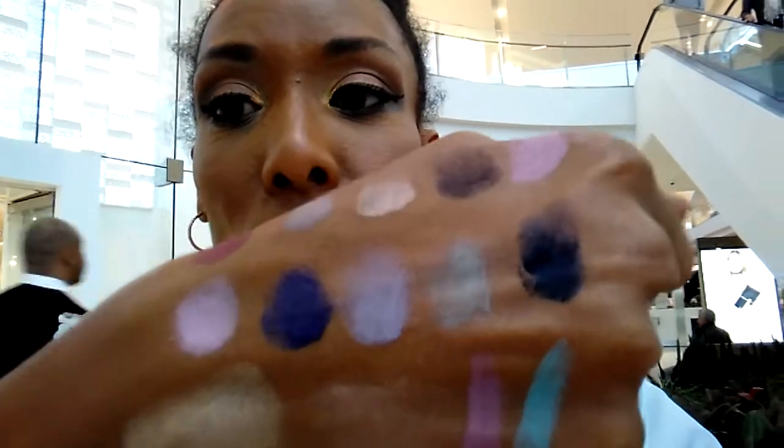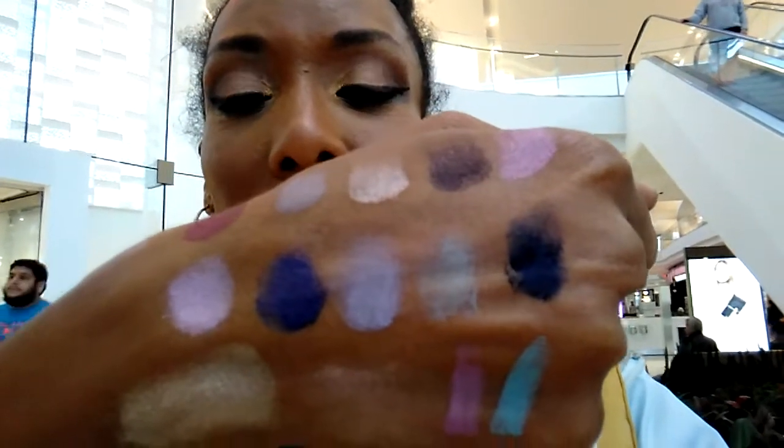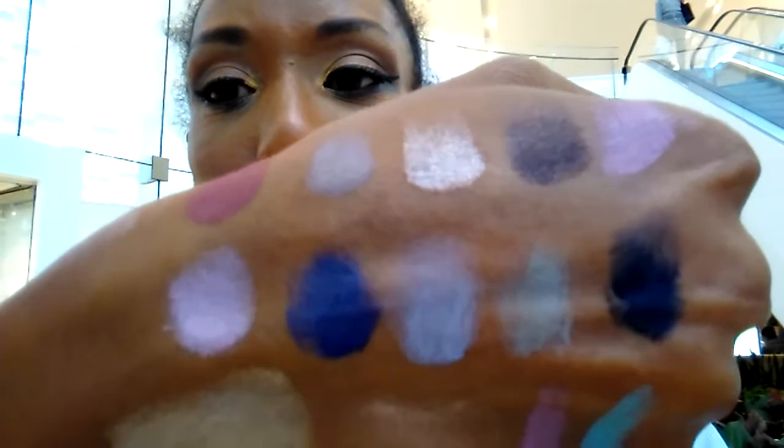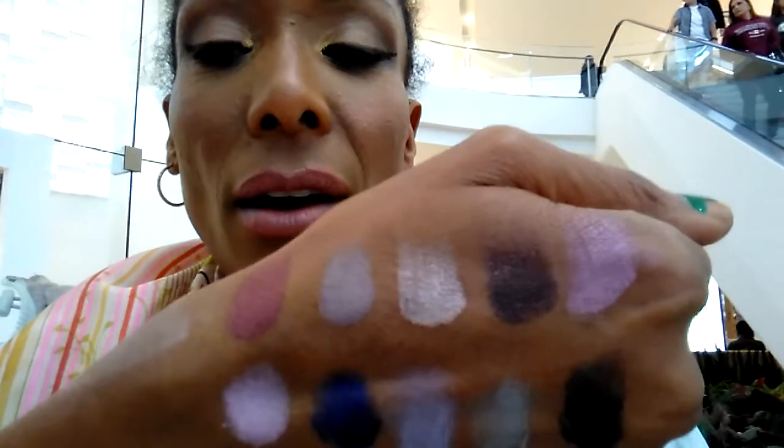If you want to go darker, this is the other set that I thought would work for me — it is all blues. You got a navy blue, royal, like a black blue, and then you have a highlighter instead of the blush. That's the Preppy Panda. The Preppy Panda would look great on darker people, but the blush is actually a highlight on our skin tone.